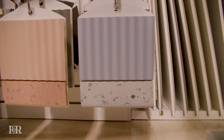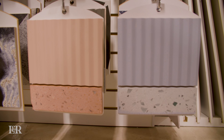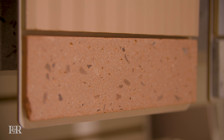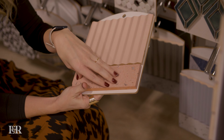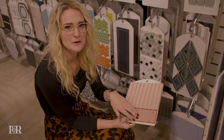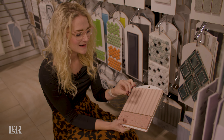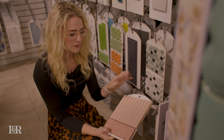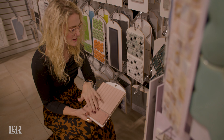The first trend we're seeing — and I've actually already implemented this in a recent bathroom design — is terrazzo. Terrazzo is a material that was really popular in the 60s and 70s. It's kind of crushed marble, glass, and recyclables bound together with a cement, epoxy, or resin. This is a material we're seeing come back and I love it. It's got a lot of movement in it, it's really interesting, and it comes in every color possible. This is actually a really unique color — this pink one.